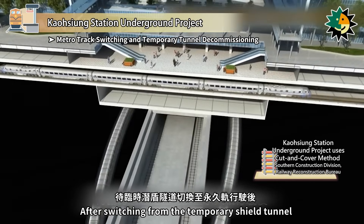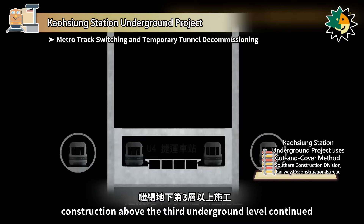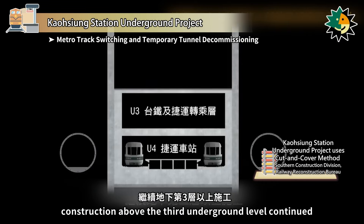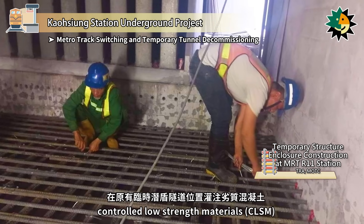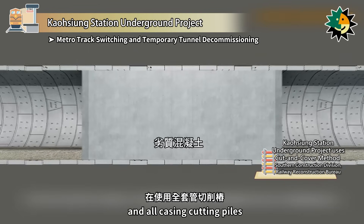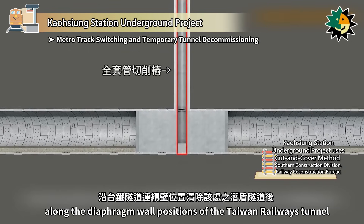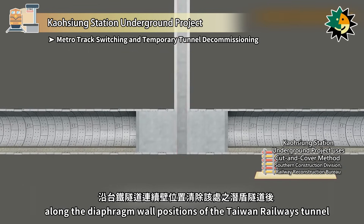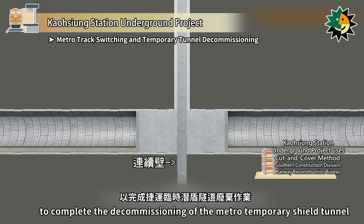After switching from the temporary shield tunnel to permanent track operation, construction above the third underground level continued. The former temporary shield tunnel location was filled with controlled low-strength materials, and all casing cutting piles were used to remove the shield tunnel along the diaphragm wall positions of the Taiwan Railways Tunnel, continuing the construction of diaphragm walls to the design depth to complete the decommissioning of the Metro Temporary Shield Tunnel.